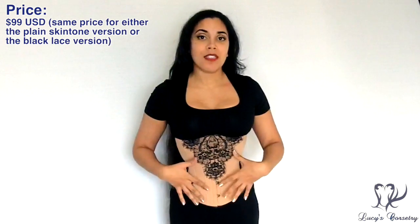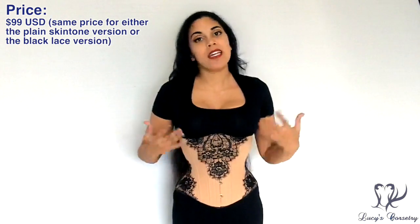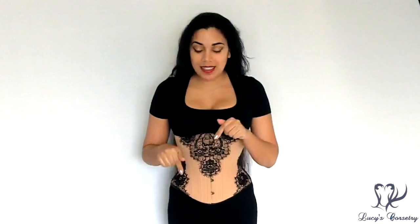Most skin tone corsets are stocked in waist sizes 18 through 36, but the more popular colors expand up to a closed waist size of 42 inches. Whether you choose the plain version or the style with the Chantilly lace, it costs the same at $99 US. That concludes my showcase of the Caramel Skintone Corset with the Black Chantilly Lace Appliqué by Timeless Trends. I hope you learned something new — if so, please click the thumbs up, leave any questions in the comments below, and I'll see you next time!